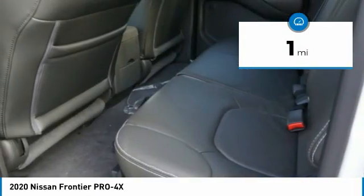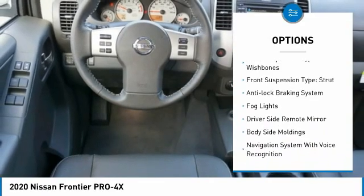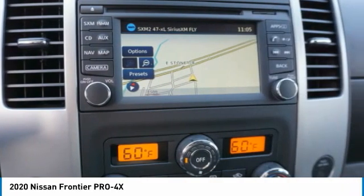Here are some of this vehicle's great options: hill descent control, alloy wheels, traction control, stability control, front suspension type double wishbones and strut, and anti-lock braking system.